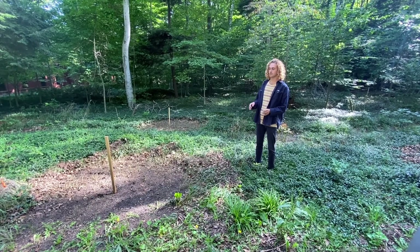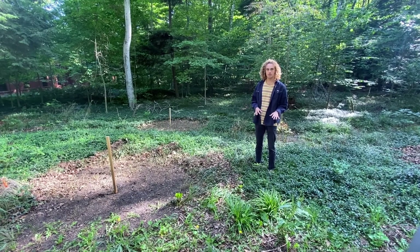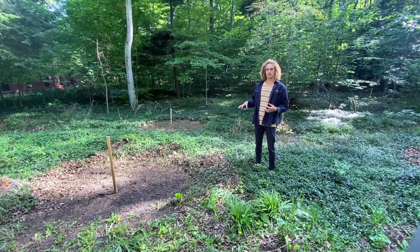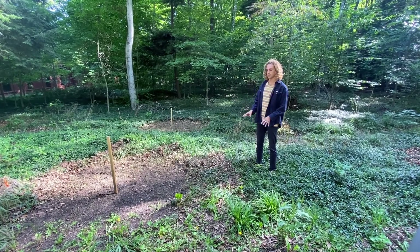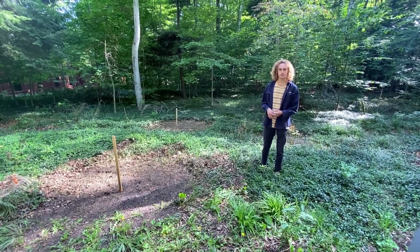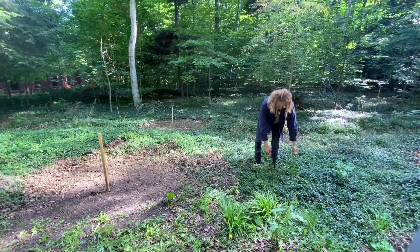In addition to that, we're also going to be covering the forest floor with cardboard and adding mulch on top of that. Our hope is that the Myrtle won't be receiving any sunlight because of the cardboard and will just die off in this area. The roots will also die so that the roots of the trees have the best access to all of the nutrients and won't have to compete with something pesky like this Myrtle.